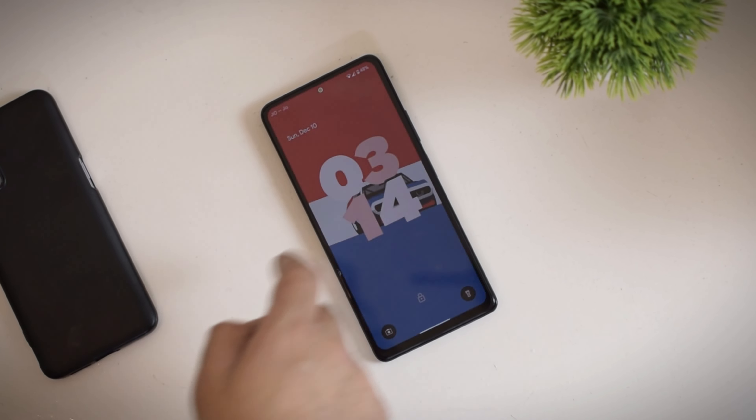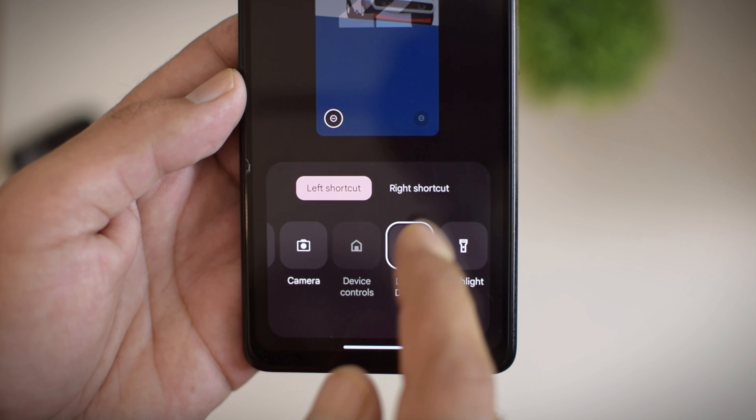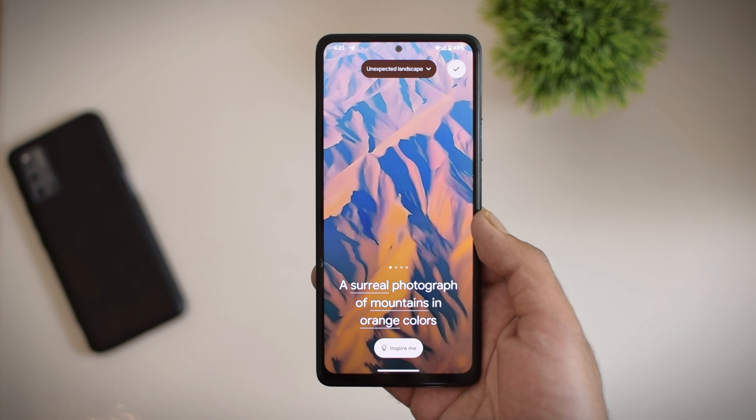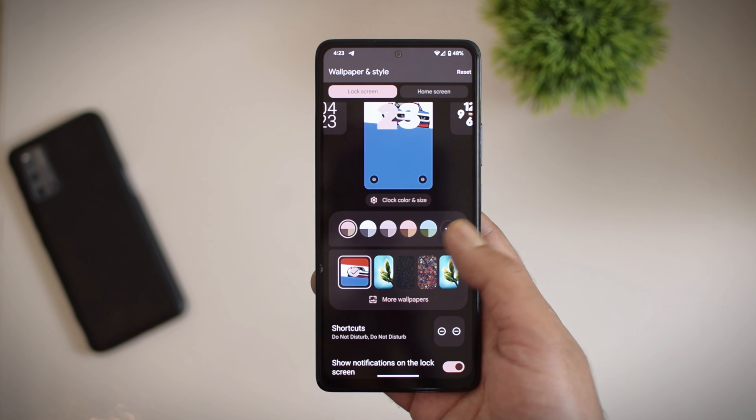One of the major features of Android 14 is the lock screen customization, which provides a bunch of lock screen clocks, and you can also add shortcuts at the lower corners. In addition to lock screen customization, you also get a generative AI system for creating wallpapers, which is automatic right now, but manual options might be added soon.